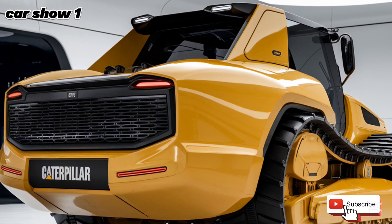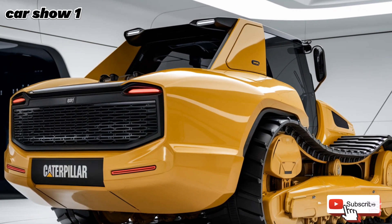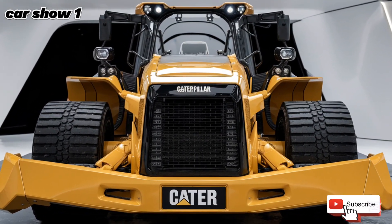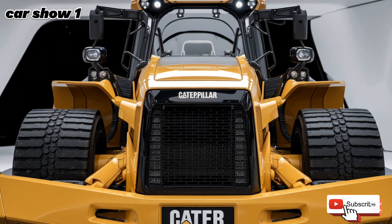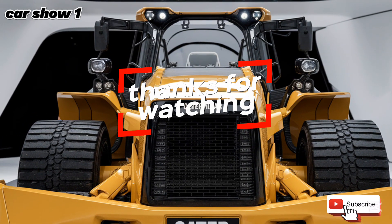That wraps up our deep dive into the 2025 Caterpillar D10. What do you think about this beast? Let us know in the comments below. If you enjoyed this video, don't forget to like, subscribe, and turn on notifications so you never miss our latest content. Stay tuned for more incredible machines, only here on Car Show 1.